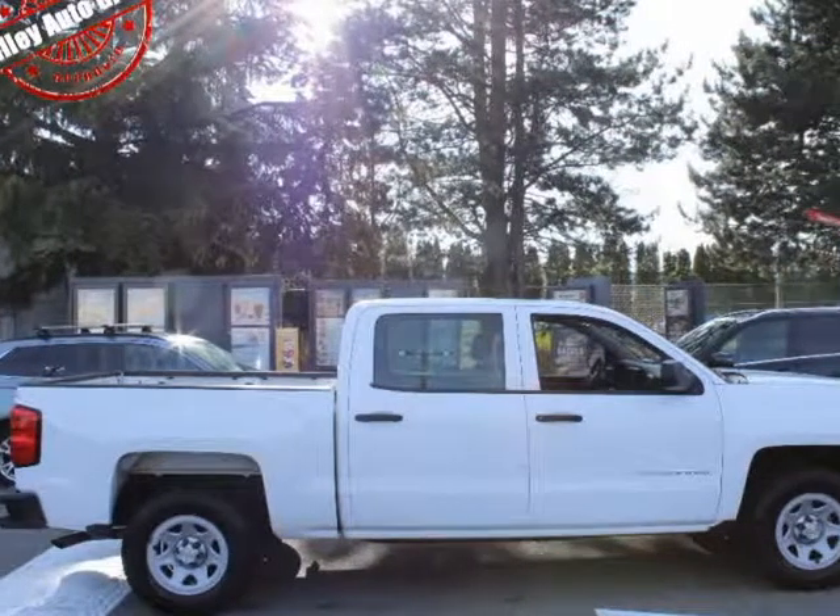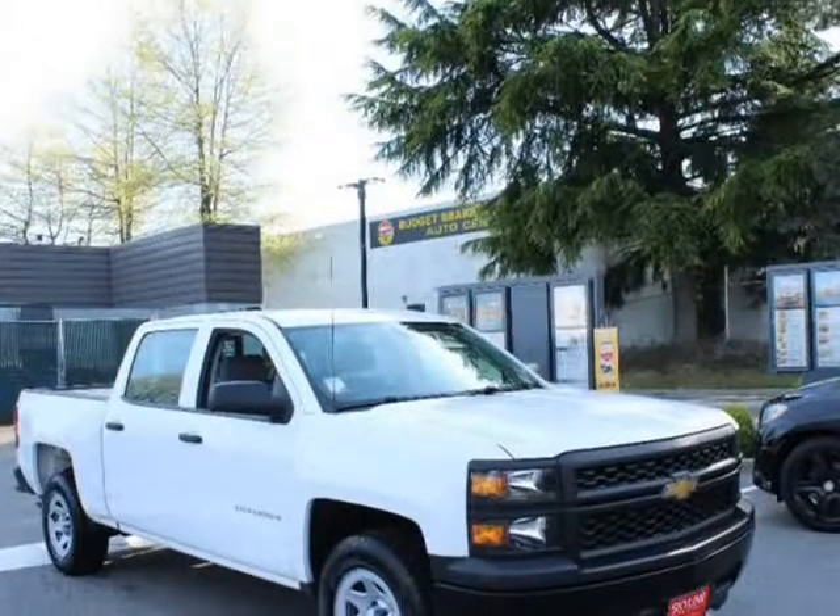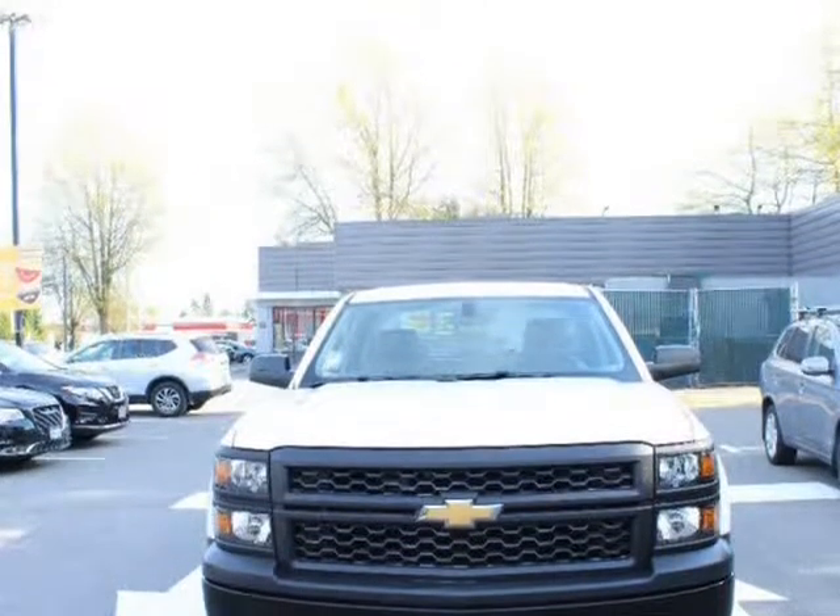This 2014 Chevrolet Silverado 1500 is brought to you by Vali Auto Group. Features engine: 4.3L FlexFuel Ecotec 3V6 with active fuel management, direct injection and VVT.